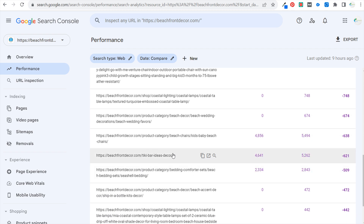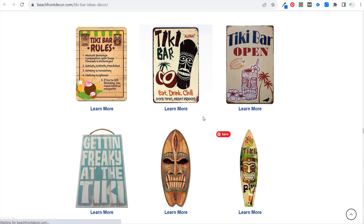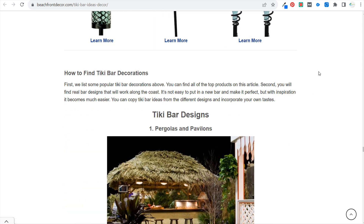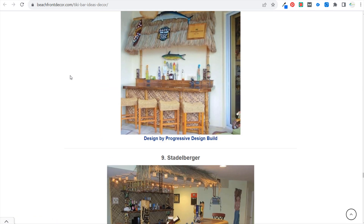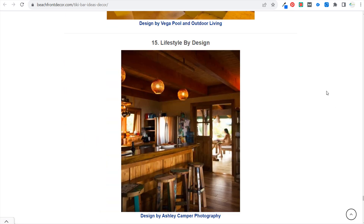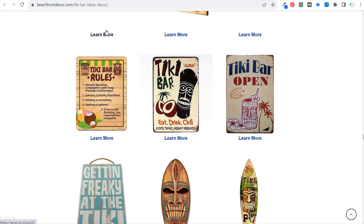One of the pages that dropped is tiki bar ideas and decor. Coming over to that page, the first thing I look at is what about this page should I absolutely improve. What's probably happened is some of these product links are no longer active — going to 404 pages — and we obviously don't want that. The images are probably old from the last time I updated them. Maybe finding some new tiki bar pictures would help. Overall the page isn't terrible, but making sure all links are still live and providing better products overall would be helpful.